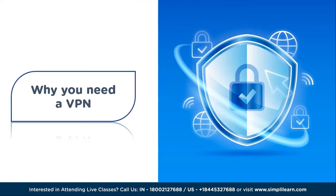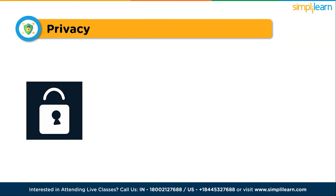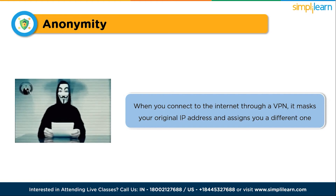Now that we understand how a VPN works, let's talk about why we need one. First and foremost, a VPN offers privacy. By encrypting your data and routing it through secure servers, a VPN shields your online activities from your internet service provider, government agencies, and hackers. It keeps your personal information — such as browsing history, passwords, and credit card details — away from prying eyes. Another significant advantage is anonymity. When you connect to the internet through a VPN, it masks your original IP address and assigns you a different one, making it difficult for anyone to track your online activities back to your real location or identity.